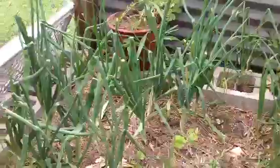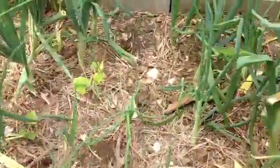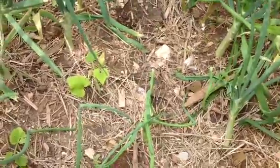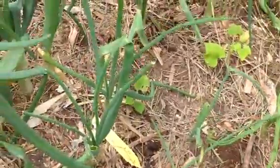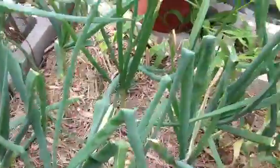Coming back to the beds, this bed has some squash and cucumber transplants in it, except they were attacked by the chickens. There's only one, two, three. You can see that one back there in between all the onions.